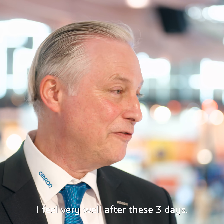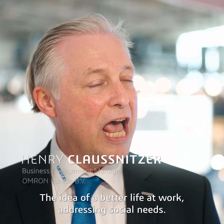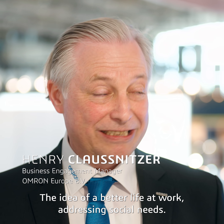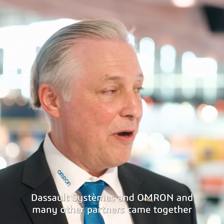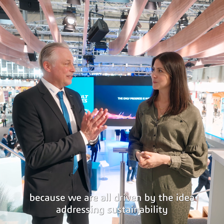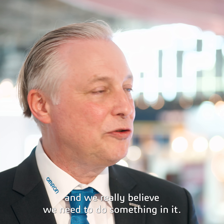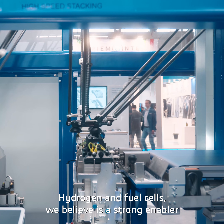Hi Henry, how are you today? I'm fine, I feel very well after these three days. So what does OMRON do exactly? The idea of a better life at work, addressing social needs. And how has it been for you and as a company to be partnered with Dassault Systems? Dassault Systems and OMRON and many other partners came together because we are all driven by the idea of addressing sustainability.